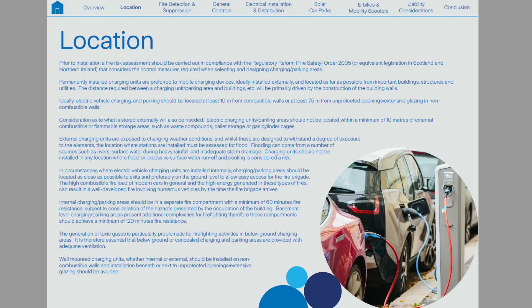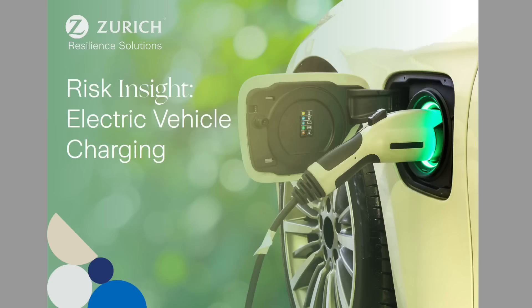Recent fires have shown that electric cars and vans pose a big challenge to the fire brigade. That's because lithium batteries create high-energy, high-temperature fireballs that are really difficult for firefighters to control. I'll pop the link into the notes for you to download Zurich's EV guidance booklet.